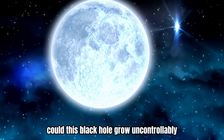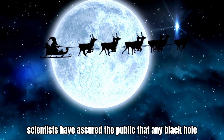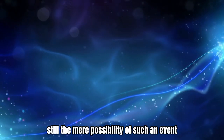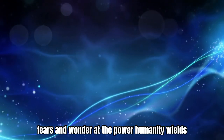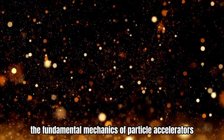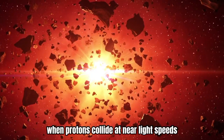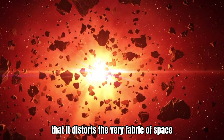Could this black hole grow uncontrollably and eventually consume the Earth from within? Certain scientists have assured the public that any black hole created by the LHC would be unstable and would disappear almost instantly. Still, the mere possibility of such an event has sparked debates, fears, and wonder at the power humanity wields. The answer to how the LHC could create a black hole lies in the fundamental mechanics of particle accelerators. When protons collide at near-light speeds, the energy generated is so immense that it distorts the very fabric of space-time.